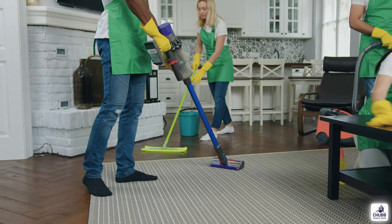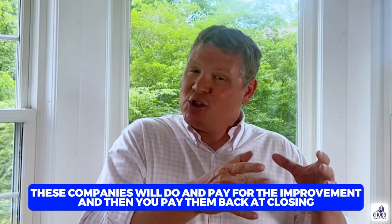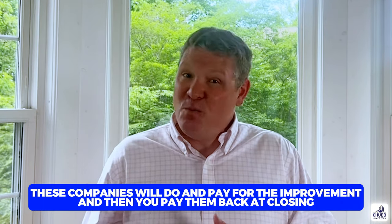Another staging improvement that is a huge difference maker is paint — again, neutral and bright tones. White walls may be boring, but white will put a lot of green in your pocket. If carpets look tired, let's see if we can professionally clean them. Is it possible to get hardwood floors refinished? That can be a big one. The important point is that you don't have to spend a lot of money, and in many situations you don't need to spend any money. We've worked with companies where you can do the improvements, they'll pay for the improvements, and then you pay them back at closing — not a dollar out of your pocket — while drastically increasing the price of your house.